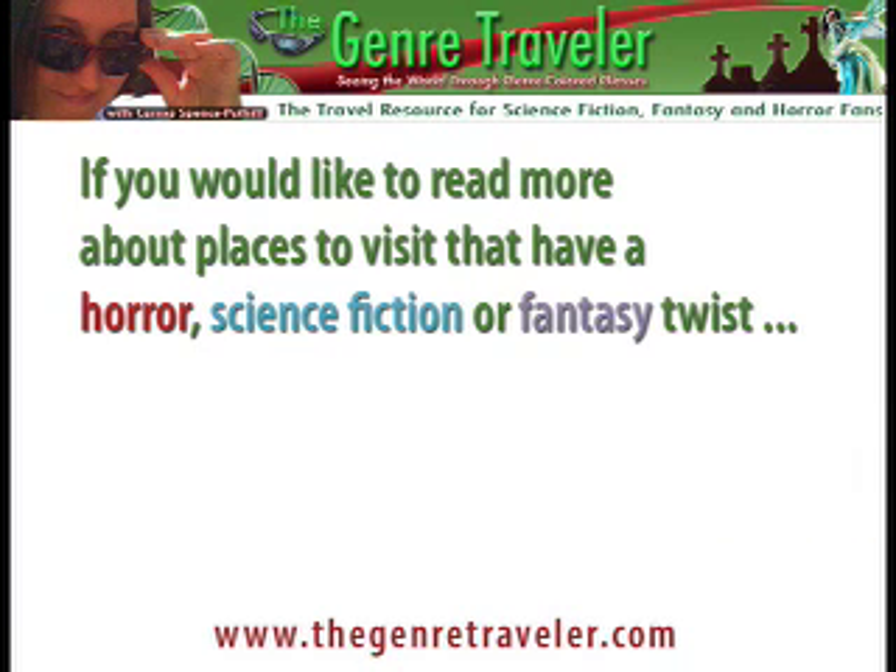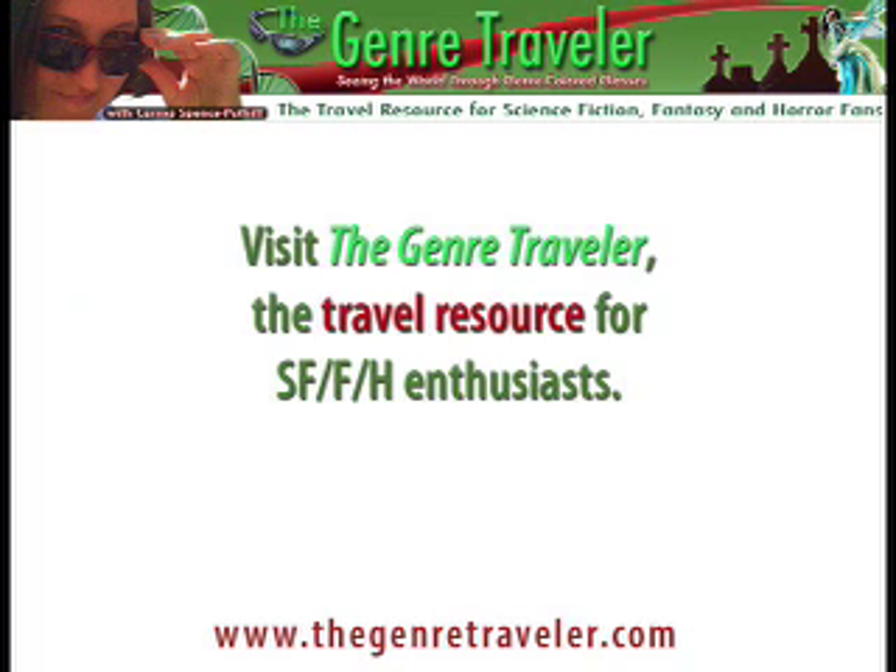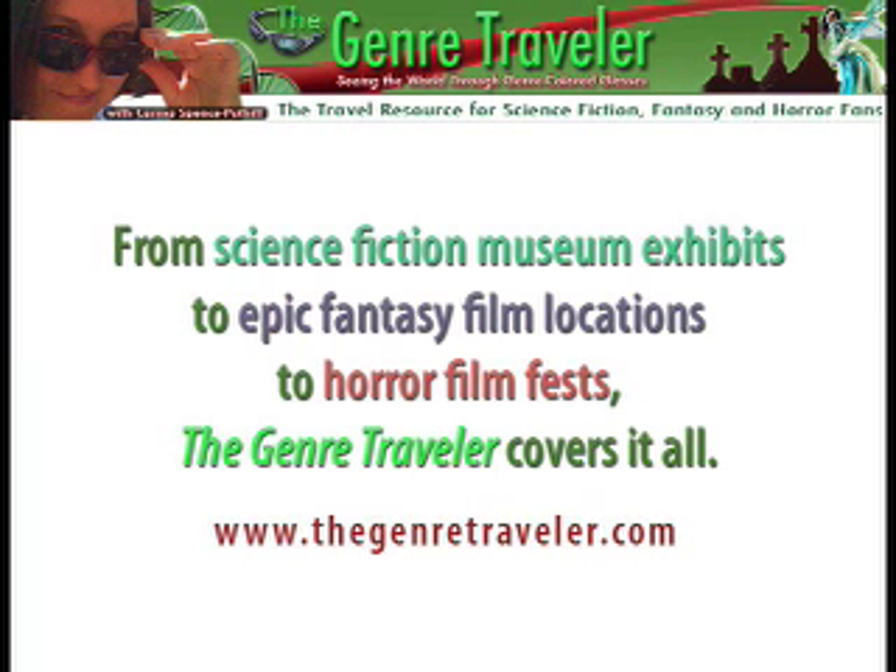If you would like to learn more about places to visit that have a science fiction, fantasy, or horror twist, visit The Genre Traveler — the travel resource for science fiction, fantasy, and horror enthusiasts. From science fiction museum exhibits to epic fantasy film locations to horror film fests, The Genre Traveler covers it all. Find more information at www.thegenretraveler.com. This is Karma Spence, The Genre Traveler, signing off.